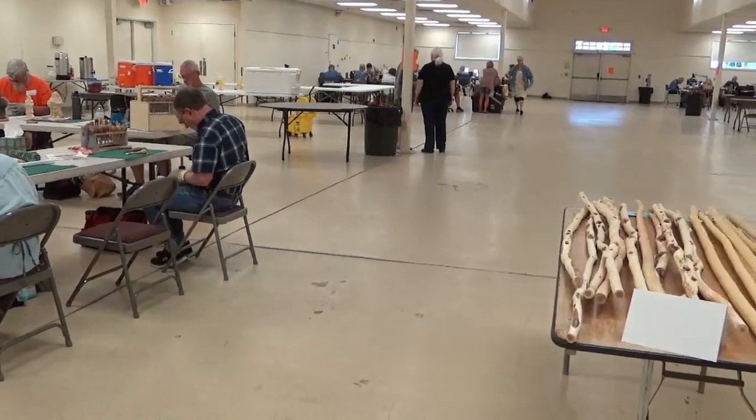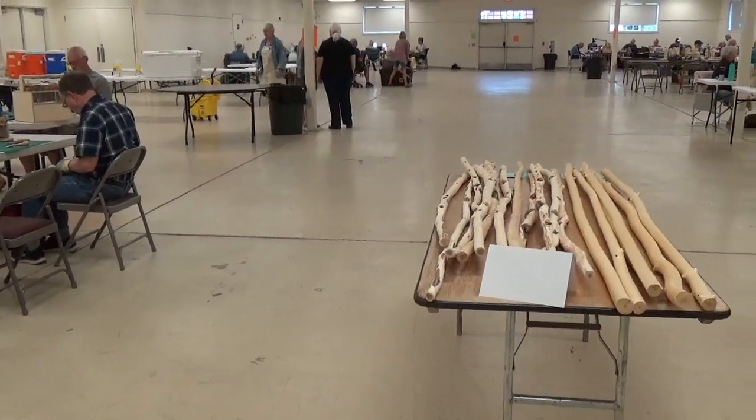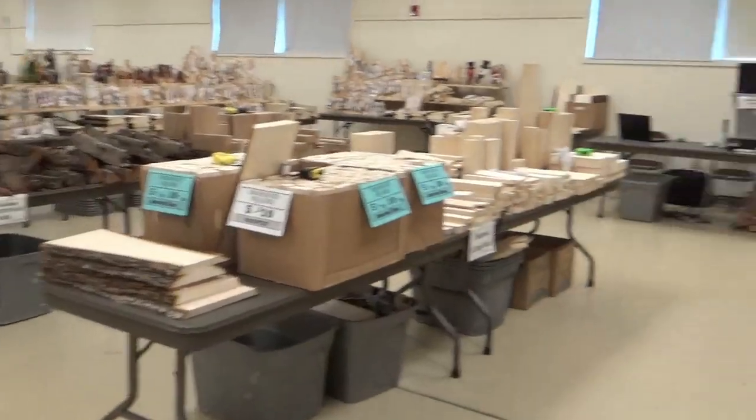I'm going to start and go around and see if I can hit all these classes in just a few minutes, but I don't want to have you listen to me talking the whole time.